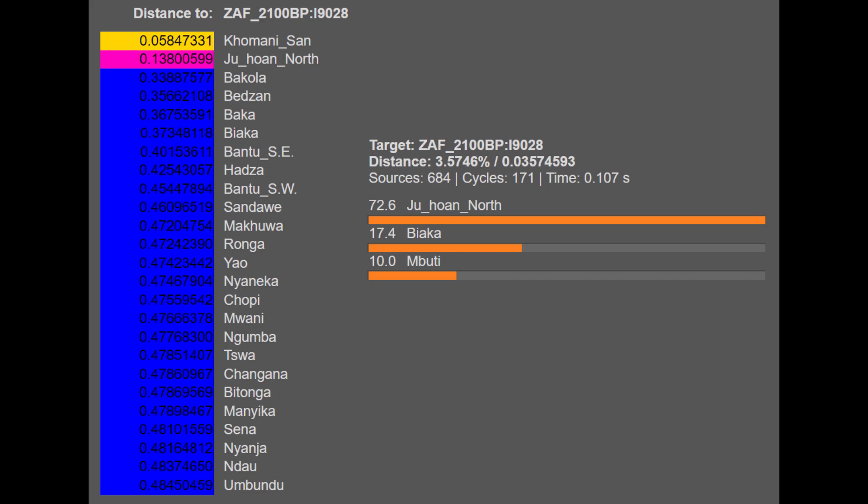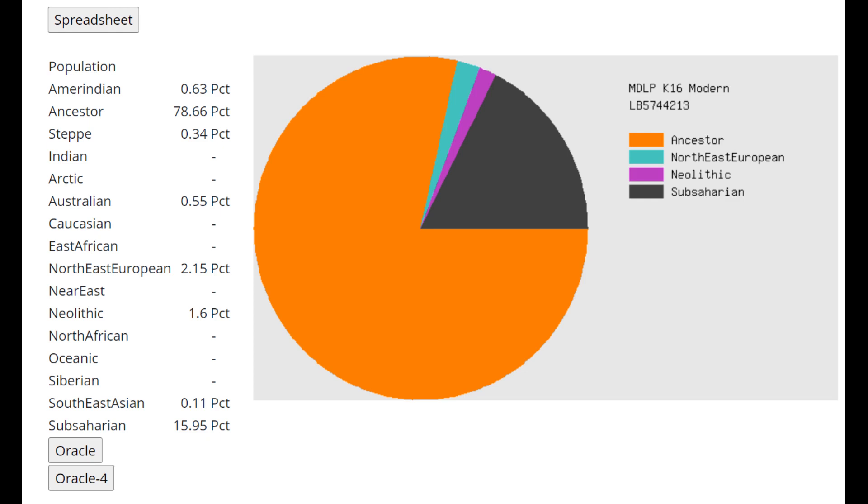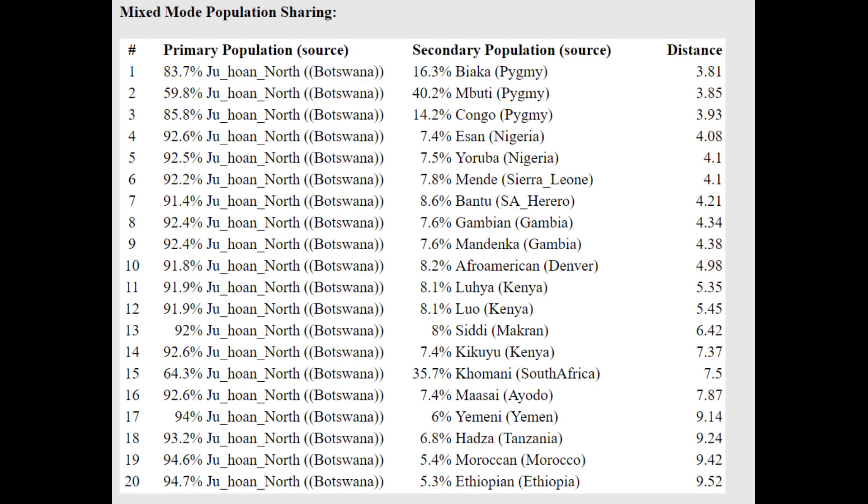With G25, he is closest to Khomani San, which are South African hunter-gatherers, and he's being modeled as a mixture of Ju|hoan plus various Biakas and Pygmies. With MDOP K23B, Neanderthals typically score mostly Archaic Human with some Archaic African, while gorillas, chimps, and monkeys score 100% Archaic Human. This individual shows some affinities to Neanderthals and non-humans, with MDOP K16 scoring 78% Ancestor — the component Neanderthals mostly score. There are similarities between this individual and Neanderthals or Denisovans. The oracle models him as a mixture of Ju|hoan plus Biakas, showing a slight shift towards Pygmies.